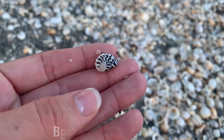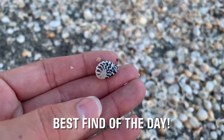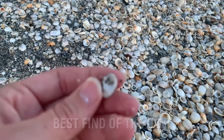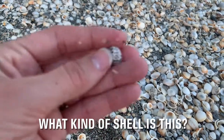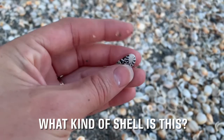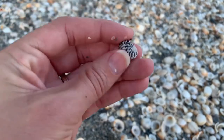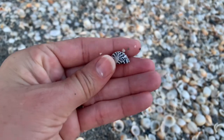Okay fellow shellers, what is this one? I do not know — this is actually the first one like this that I have found. Super cool! Is it a turban maybe? Is it related to the turban? I don't know, let me know what it is. Beautiful — blackish brown and white.